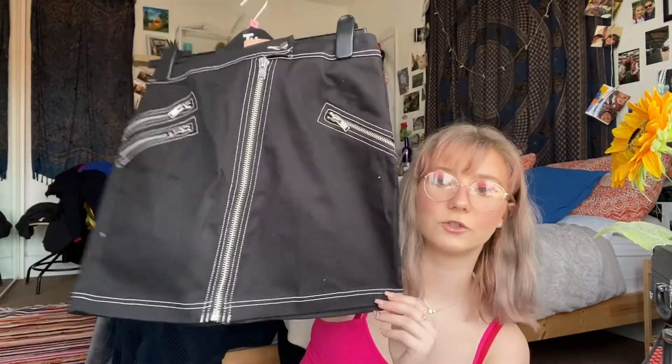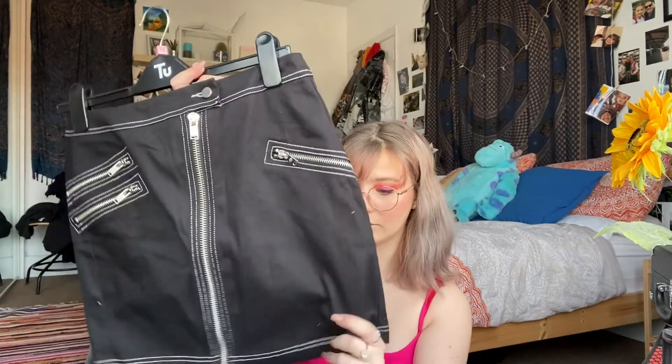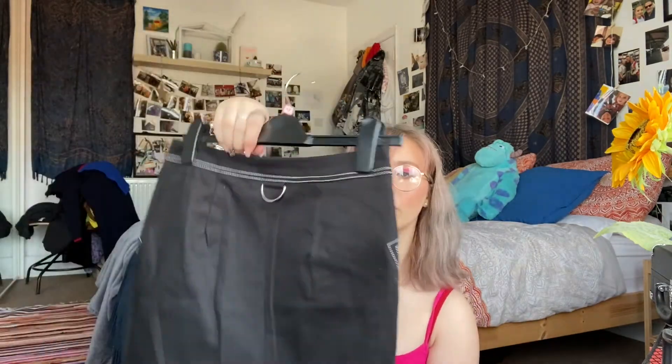Then I got this skirt which I think is so cool. The zip works all the way down if you need it to — I don't know who would need it to zip all the way down, but it does that, which is useful. These pockets here are all fake — you can't actually get into them. But the detail of all the zips is so cool, and the white contrast stitching. It's a really sturdy denim material and it's got a little ring on the back for a chain or whatever. I just wish it had belt loops because I like to be able to adjust the fit.